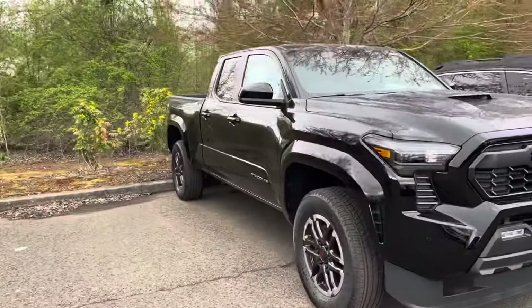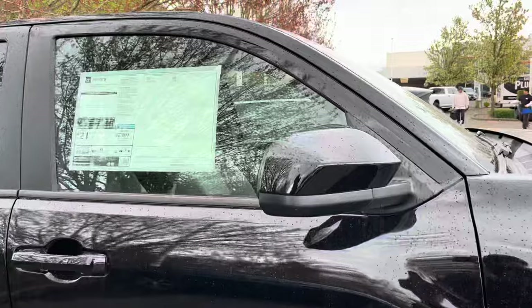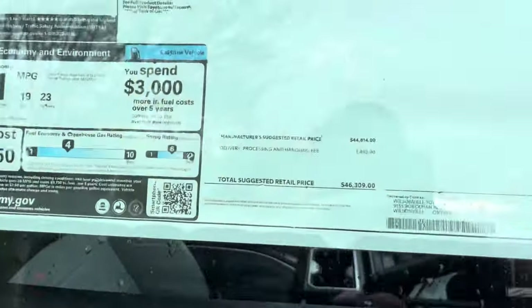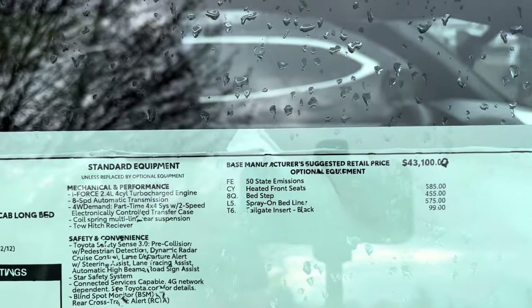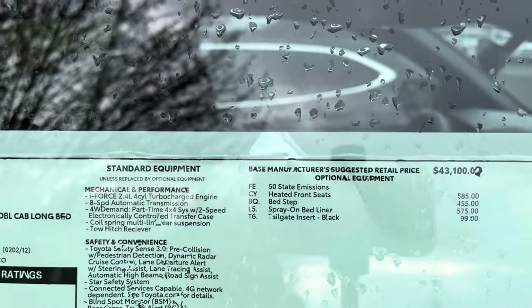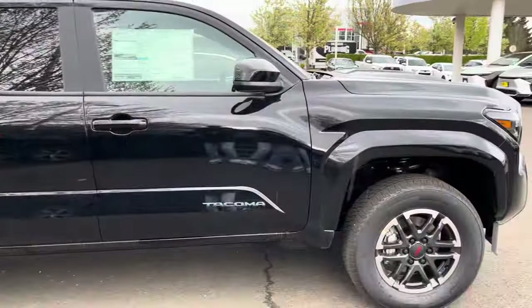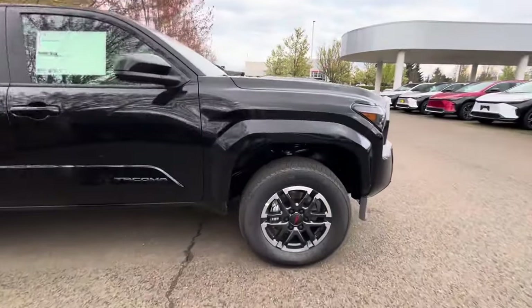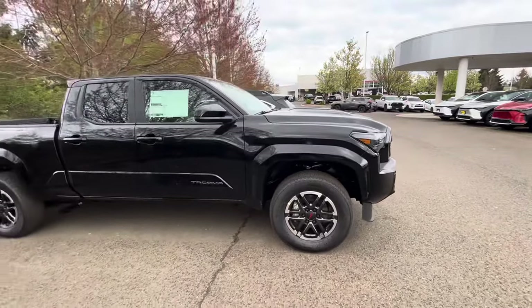The Sports are going the fastest, so let's see how much this one was. It's not fully loaded — it's not even going to have integrated turn signals. Yeah, for $46,000. So it had heated front seats, bed steps, spray-in bed liner, and a tailgate insert. That's it, not much. It's got the little bed step here. I do like the wheels on the Sport — 265/65/18s on this bad boy.